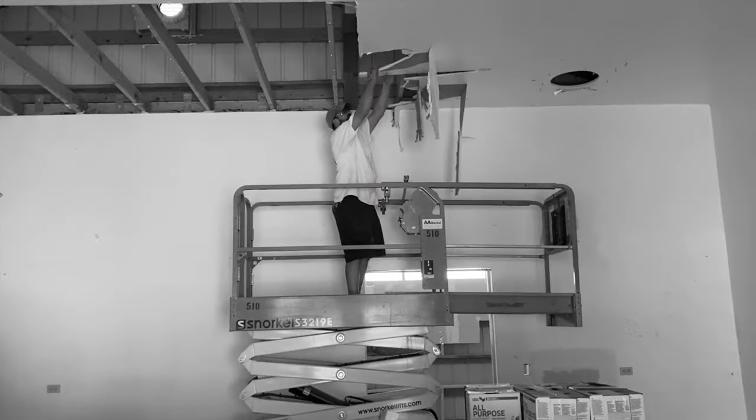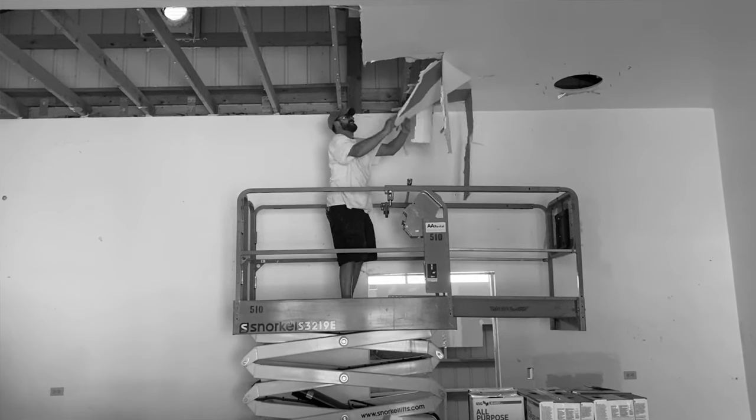Not the fault of the fine folks at Taylor's. It was just an issue with scheduling and working around the current quarantine. We've also torn down the ceiling and the wall that covered part of the shop.